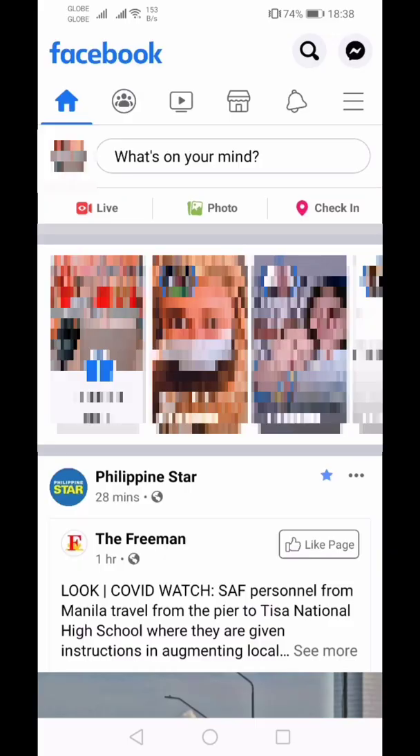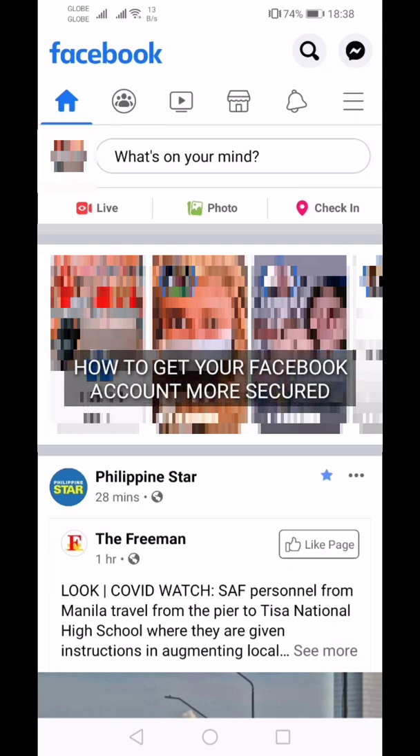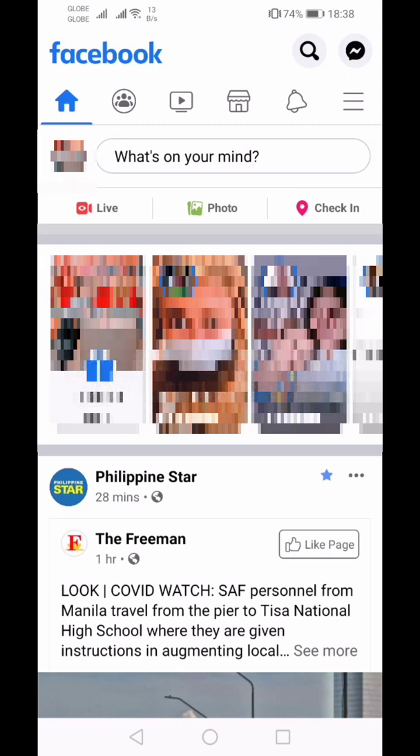Hi everyone and welcome to a new video. In this video we'll show you how to get your Facebook account more secured. Before we start, please subscribe to our channel and hit the bell button to get the latest updates. From here you'll see that you're in your newsfeed and you'll want to go to your settings.